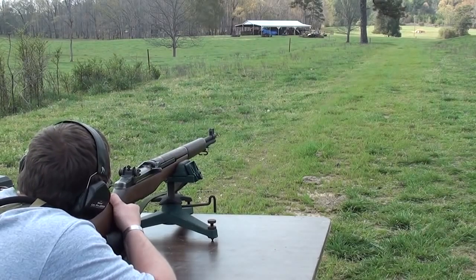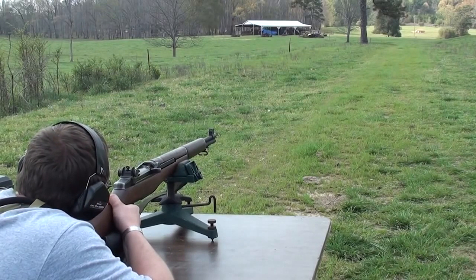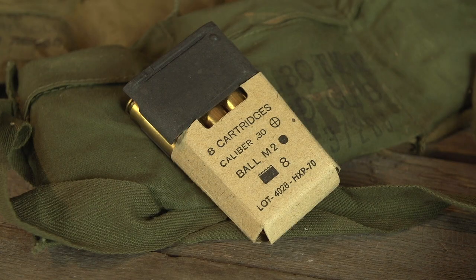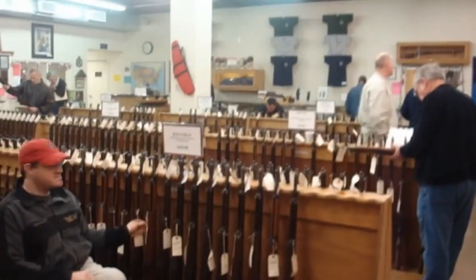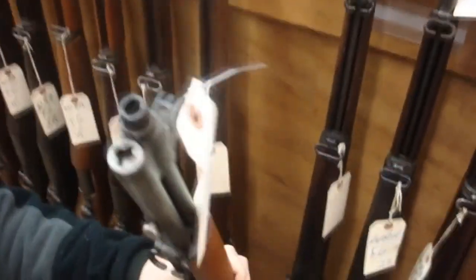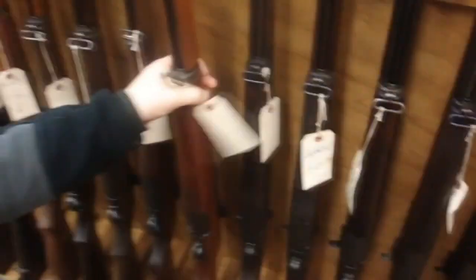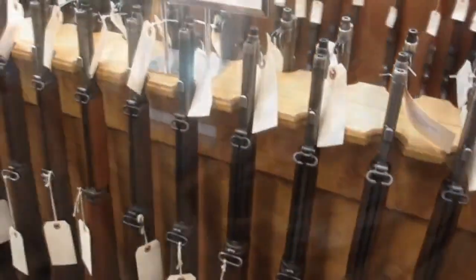A lot of people don't know the original Garand was a 10-shot rifle in .276 Pedersen, which would have been an awesome military cartridge. But one of the generals said, 'We've got four billion rounds of M2 ball laying around — we'll accept this rifle if you can redesign it to fire M2 ball.' So keeping the original specs, they redesigned it to accept M2 ball ammunition, and the rest is history. These guns were developed around the late 1930s, with the first ones shipping around 1938 or 1939.